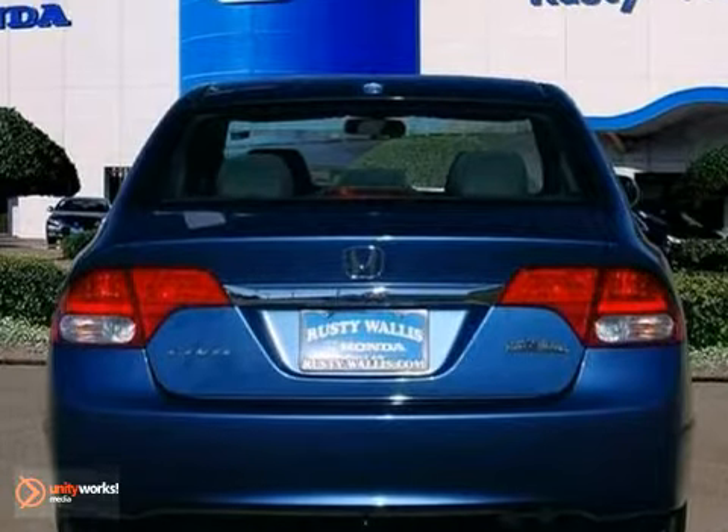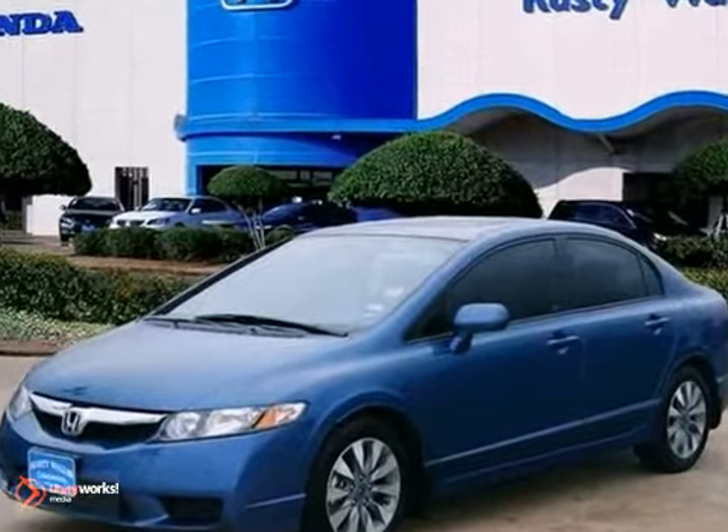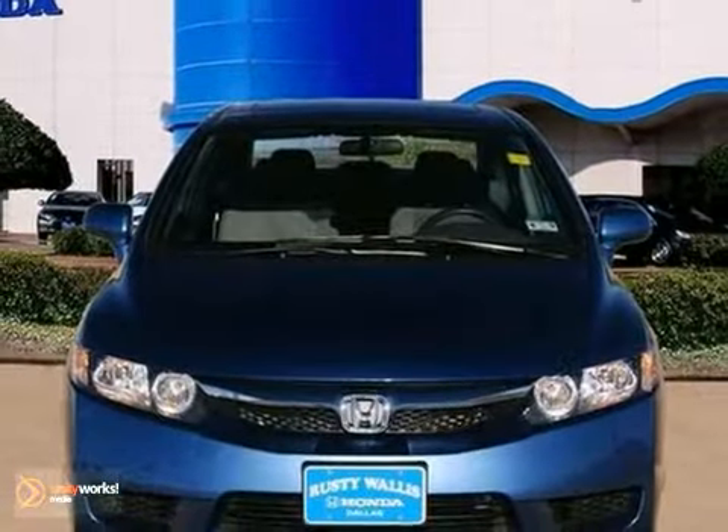Honda certified means you not only get the reassurance of a 12-month, 12,000-mile limited warranty, but also up to a 7-year, 100,000-mile powertrain warranty and more.